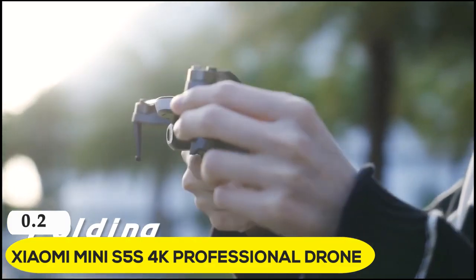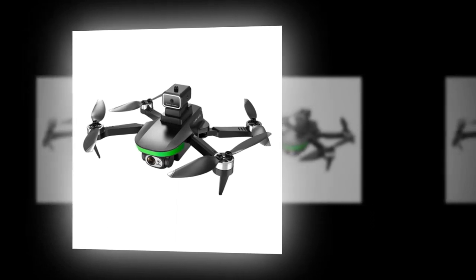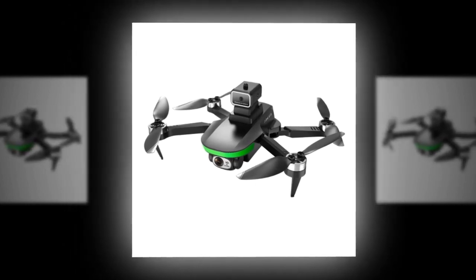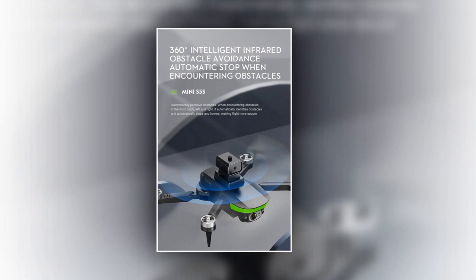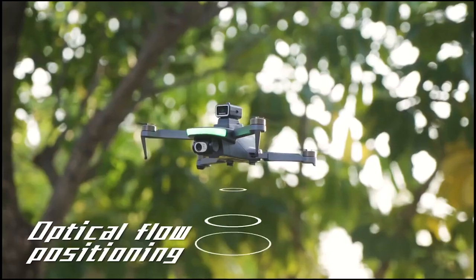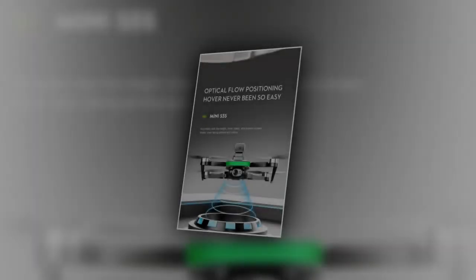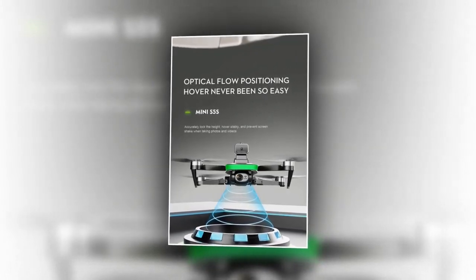Furthermore, we have the Xiaomi Mini S5 4K professional drone. It has an electric turning camera that can be adjusted 90 degrees through the remote control button, providing multi-angle recording of aerial images. Its electronic stabilization and balancing function provides clear picture quality without wavy lines. It has 360-degree intelligent infrared obstacle avoidance — when it encounters obstacles in the front, back, left, and right, it automatically identifies obstacles and stops and hovers, making the flight more secure. With its brushless power motor, you will get stable improvement in wind resistance outdoors. Optical flow positioning hover makes it easy to accurately lock the height, hover stably, and prevent screen shake when taking photos and videos.